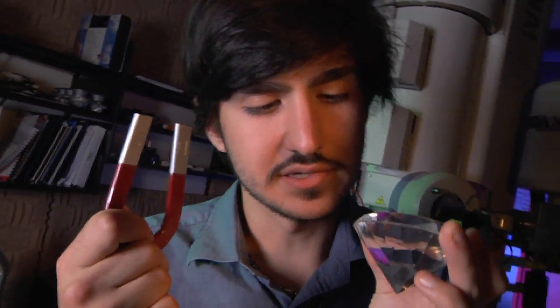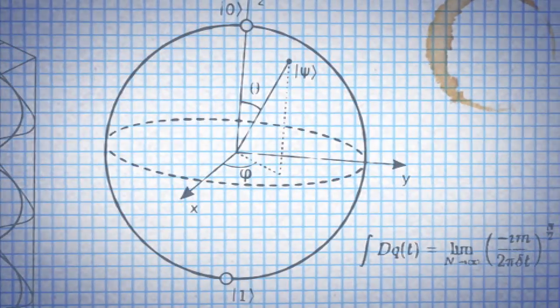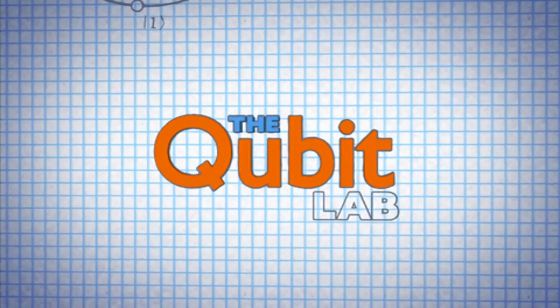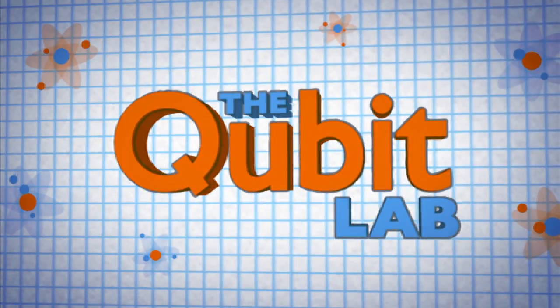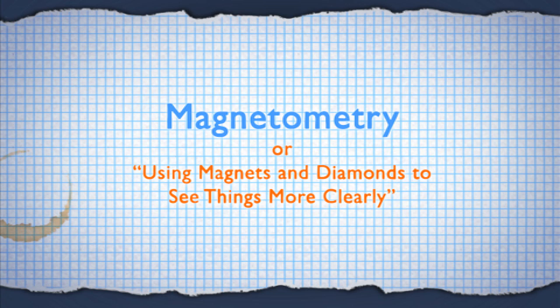How could this and this lead to this? With a little something called nanomagnetometry. This is the Qubit Lab. Sensing magnetic fields is of crucial importance for numerous applications, ranging from material science to biomedical imaging. Perhaps one of the most widely known uses is magnetic resonance imaging, or MRI.